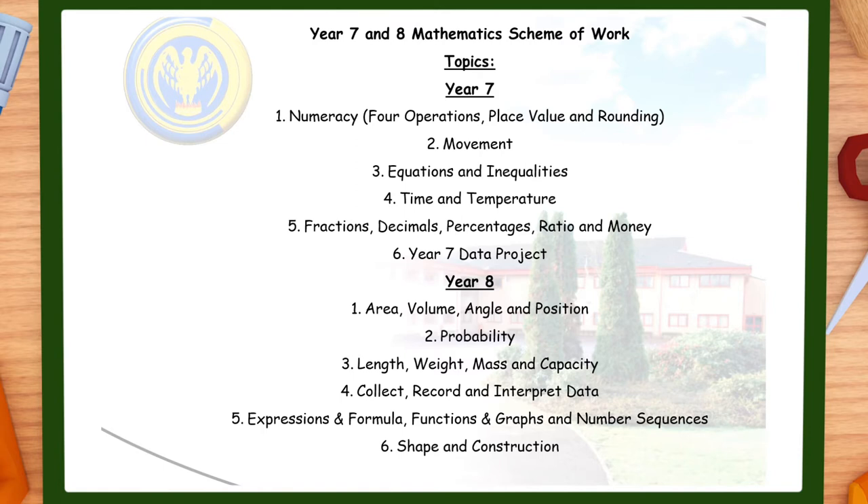All the information in this video is included in our parent support guide which can be downloaded from the information underneath the video. Our focus in numeracy is number work which starts in our first unit of year 7. Whilst maths lessons issue a full coverage, we will continue to work at number skills which pupils will use throughout their child and adult life.